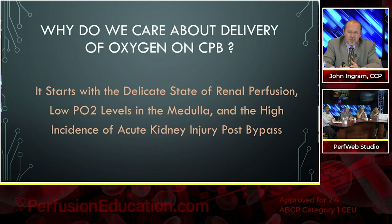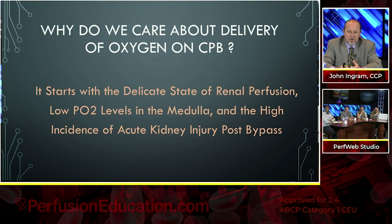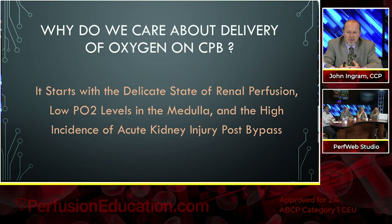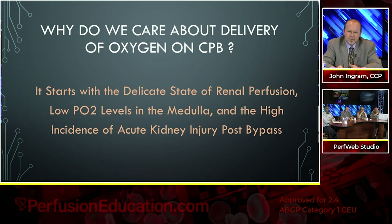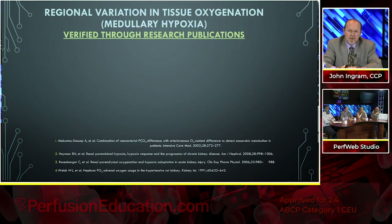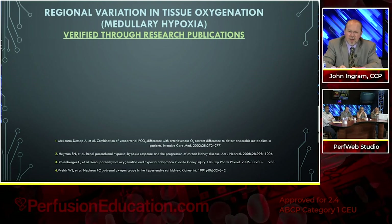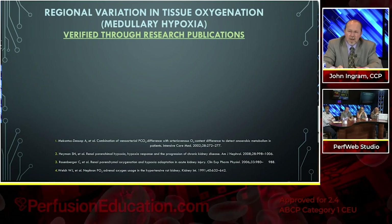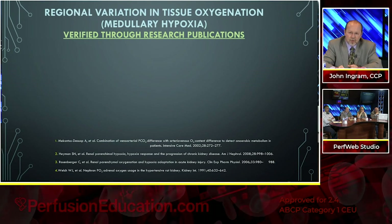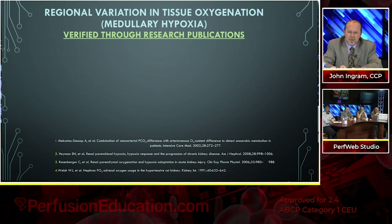The real focal point is the delicate state of renal perfusion, the low PO2 levels in the medulla, and the high incidence of acute kidney injury post-bypass. This was the impetus for focusing on how we can improve. Why is the kidney such a big focus when it comes to delivery of oxygen? Research quotes: kidney physiology and function are particularly dependent on O2 supply, especially in the renal medulla where PO2 levels run as low as 10 to 25.